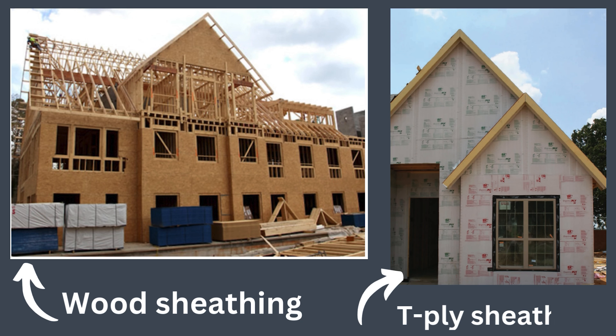Some builders are using a very dense, sturdy sheathing such as OSB board or plywood, and some are using this really thin product called T-ply or ThermoPly, which seems to be rather unpopular in the world of contractors due to it being just about as thick as a piece of cardboard.